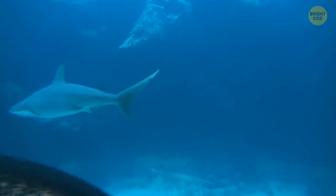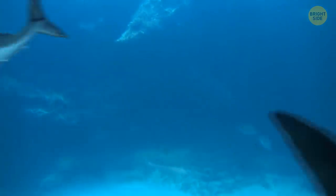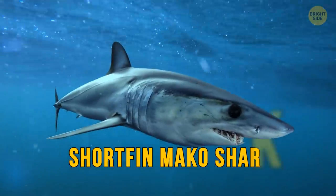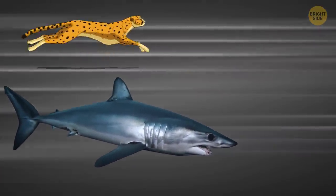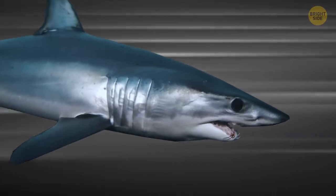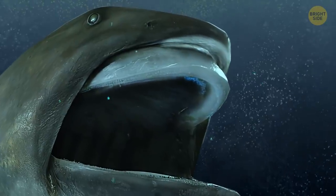In the cold waters where most sharks don't swim, you can meet this incredible creature. Most likely, you won't see it, because the short-fin mako shark swims too fast — about 35 miles per hour, which is faster than a leopard. Its prey has no chance of escape, and its enemies will never catch up with it.